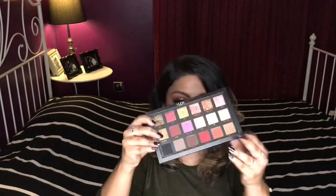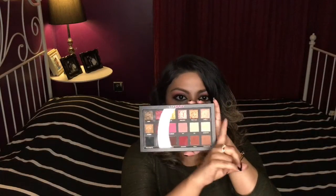The palette is magnetic — it's basically a cardboard palette. I actually like it. I like the fact that you can see the eyeshadows. It's something different because usually all eyeshadow palettes have something going on on top, but I actually like that I can see all the eyeshadows.